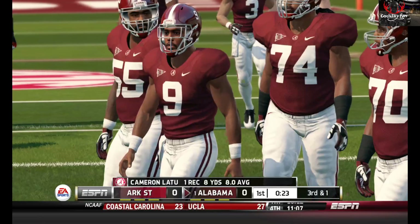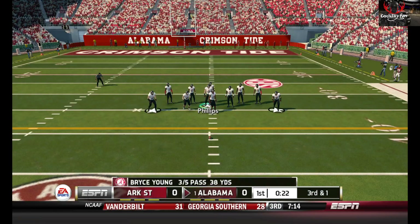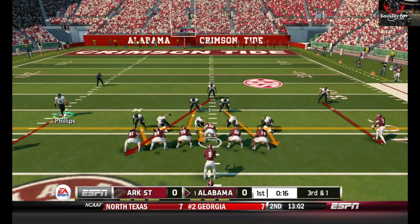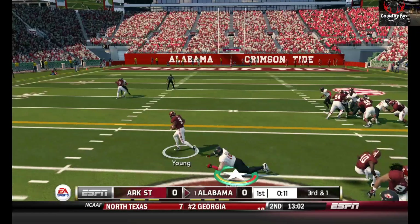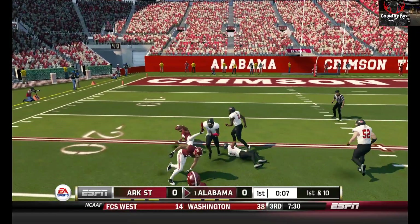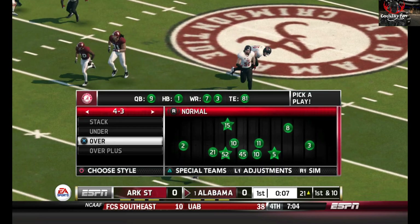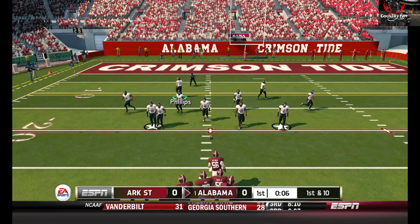After a play like that, I wouldn't be the least bit surprised if they went to the air again. He kept it himself and picked up a good-looking first down — yeah, by showing still there. I updated the roster, but they hadn't come up with the newest roster update yet. From the 21 yard line, first down.